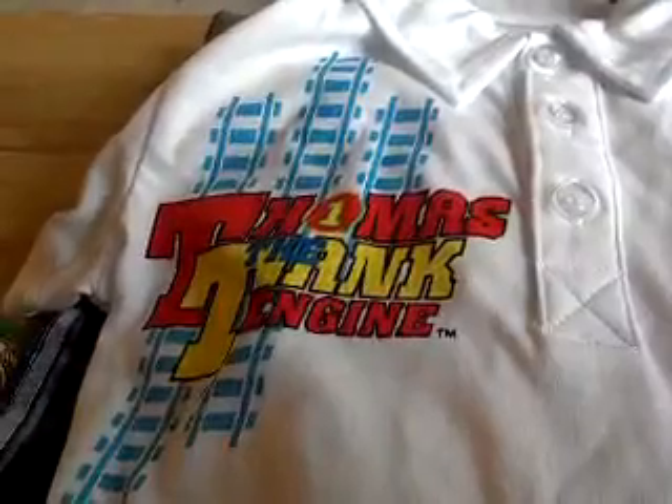Thomas — it's a tank engine, I guess. It's really kind of cute. Blue. And I was thinking about theming him in Thomas the Train. I'm not sure. Those are the little shorts that go with it. It's summertime and all.